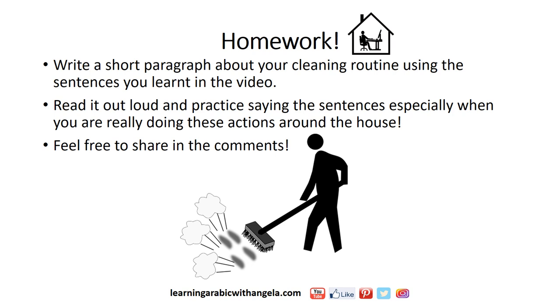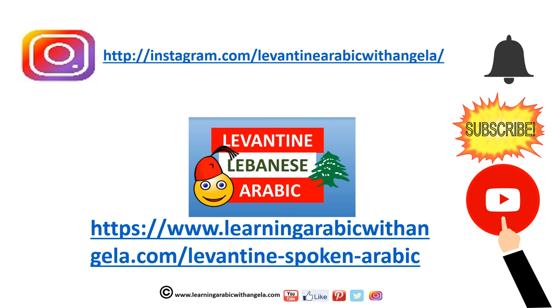For practice and homework, try writing a short paragraph about your cleaning routine using the sentences and action verbs you've learned in this video. Read it out loud and practice saying the sentences, especially when you're really doing these actions around the house. Feel free to share in the comments. Thank you for watching. Don't forget to subscribe. You can also find me on Instagram at Levantine Arabic with Angela, and on the channel Learning Arabic with Angela. Thank you and until the next video.